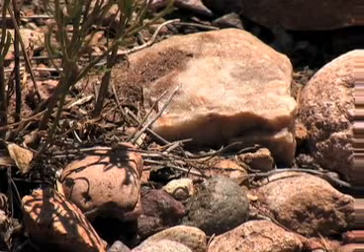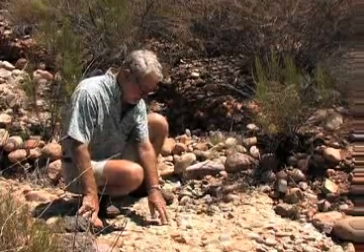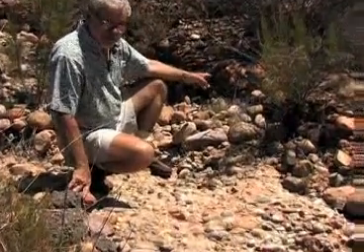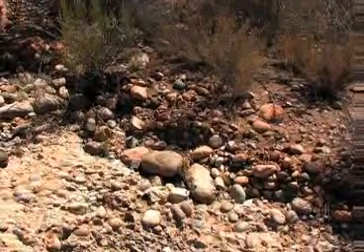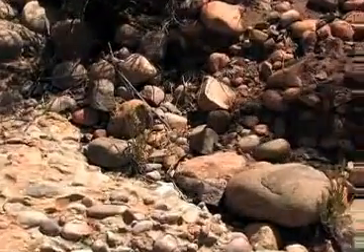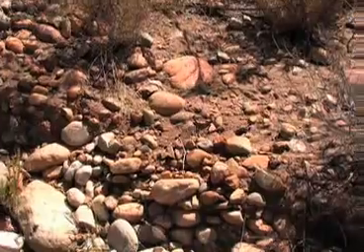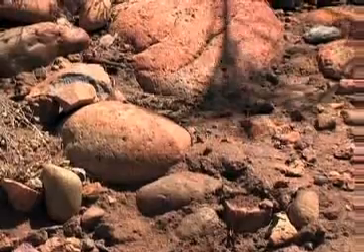Standing on undisturbed Linda Vista Formation — cobbles embedded in a very hard, cemented sandstone. But behind me, on that little bank, are cobblestones embedded in loose reddish sand. That's not part of the Linda Vista Formation; that's later alluvial soil formed by erosion late in the Pleistocene. After this part of San Diego uplifted, erosion took its toll on the Linda Vista, eroded many cobbles out, and redeposited them in alluvial soil by rain wash and erosion here in the area.